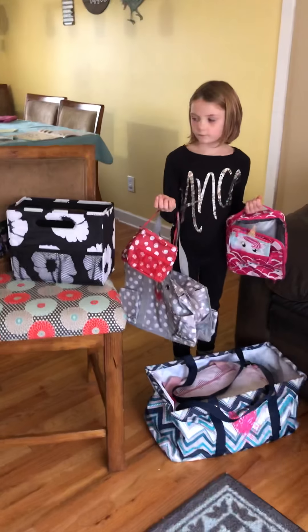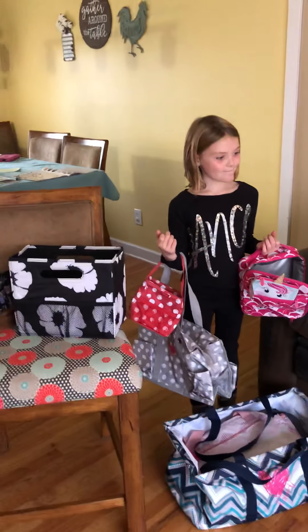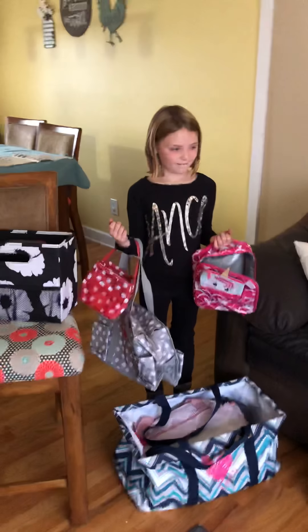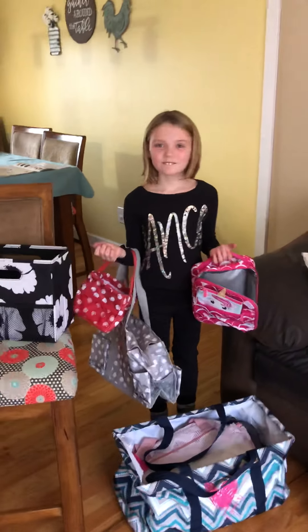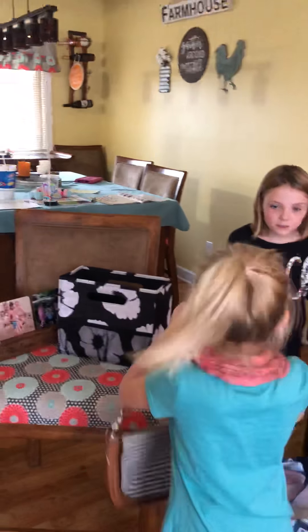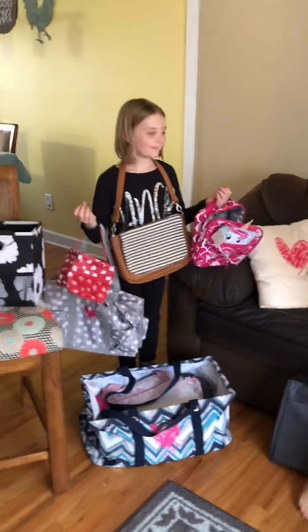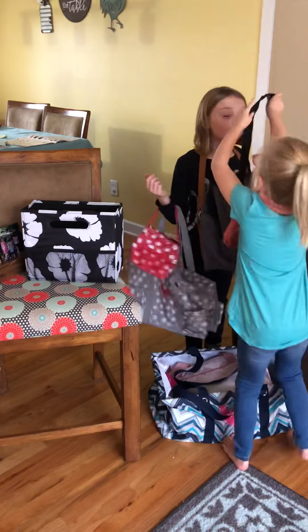Now with a $600 party, you also get two items at half off. She decided she was gonna pick herself up a little gift and get one of our Studio 31 purses for half off, and then she was gonna go ahead and get herself one of the craft items as well from our new craft line.